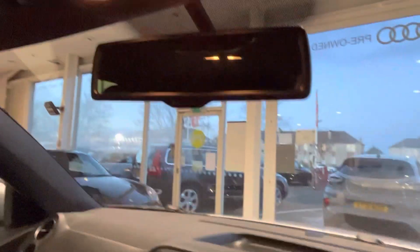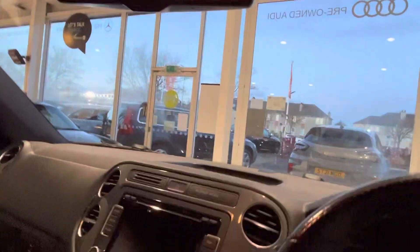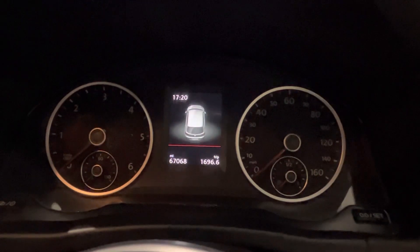Front fogs, rear fogs, auto headlights, auto wipers. You've also got your glasses case holder there, and an anti-dazzle rear view mirror as well — so if you've got somebody behind you with a high beam on it takes care of that. The mileage is 67,068 miles.